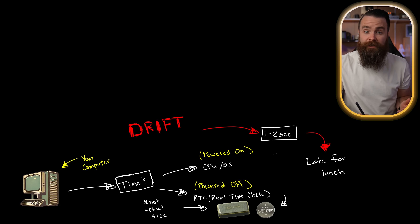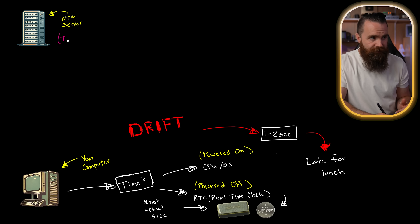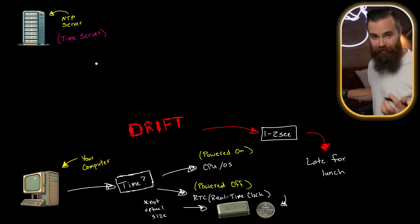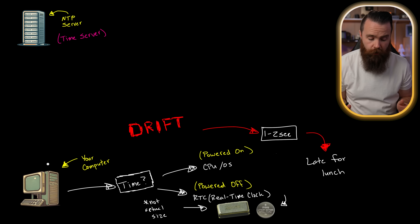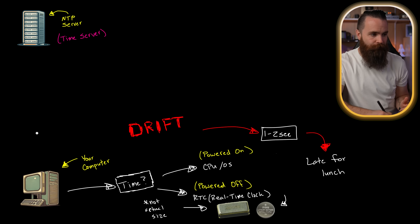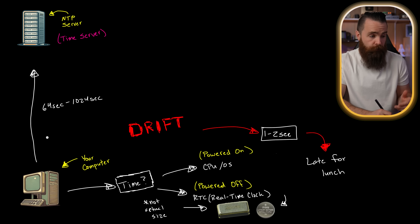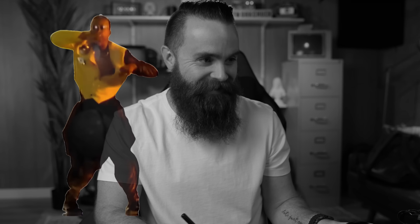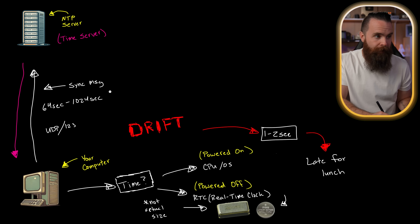So what do we do about it? This is where NTP comes in — the Network Time Protocol. The NTP server is a time server similar to what we're building here. Your computer will regularly ask, what time is it? — reaching out to the server every 64 to 1,024 seconds on UDP port 123, the easiest port to remember. The server responds with the time, some synchronization messages go back and forth, and your computer adjusts its clock.